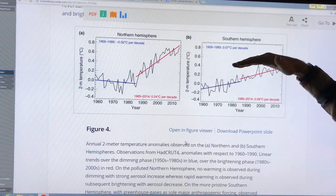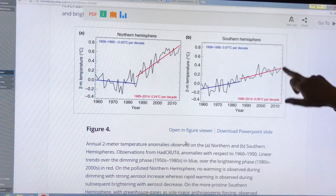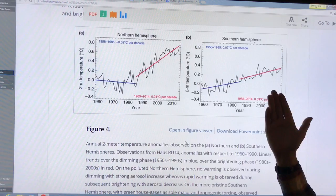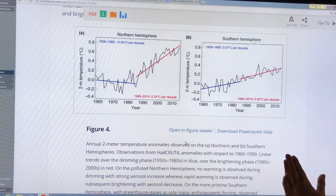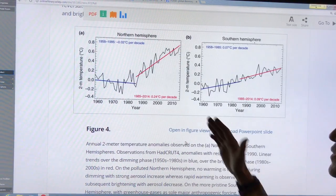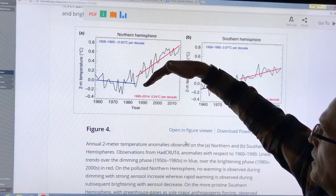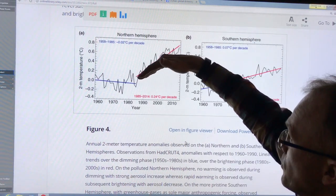The southern hemisphere, lacking heavy industry, shows totally different behavior — an increase of 0.07 degrees Celsius per decade over the period, and a rise of 0.09 from 1990 on, pretty stable throughout. This temperature trend is not modified by black carbon or sulfur dioxide in aerosols because the southern hemisphere has much less industry and huge expanses of ocean. This is strong evidence that the northern hemisphere pattern is mostly a sulfur dioxide aerosol problem, and as sulfur dioxide has been reduced, we're seeing a very rapid rise in temperature in the northern hemisphere.